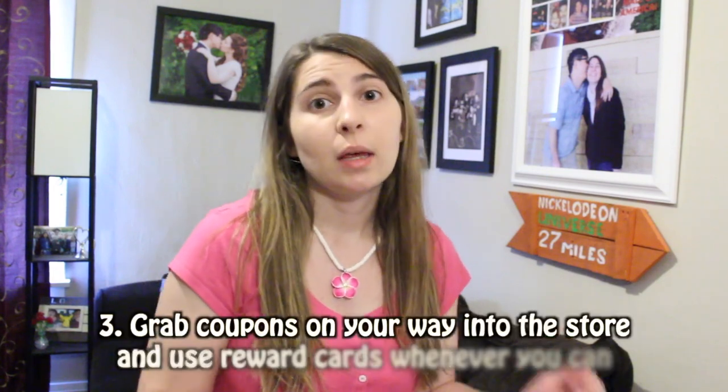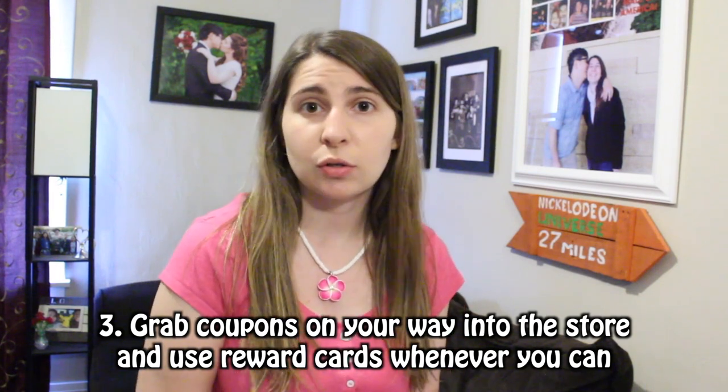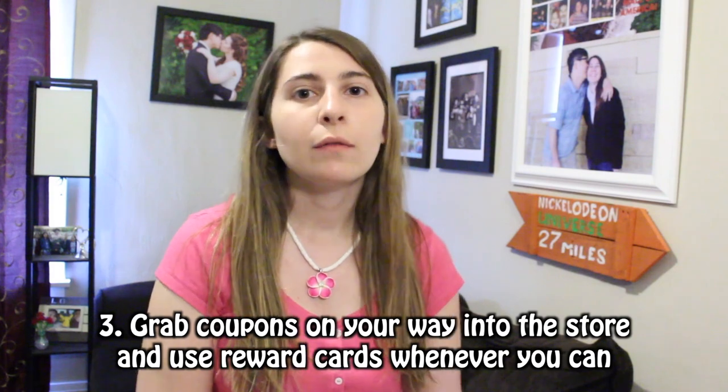Tip number three is to grab coupons on your way into the store. Not all stores have coupons — Aldi's doesn't, but the prices are so cheap it's actually worth it to buy there versus buying something at Cub with a coupon. Do the research ahead of time. A lot of stores now have rewards programs that include the coupons, so you just have to swipe your rewards card or type in your phone number. That's a great way to save a little bit of extra money.